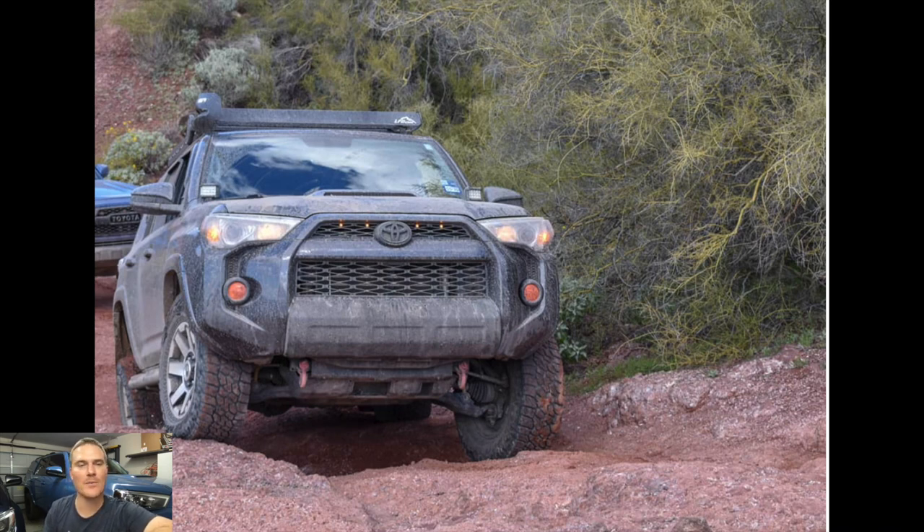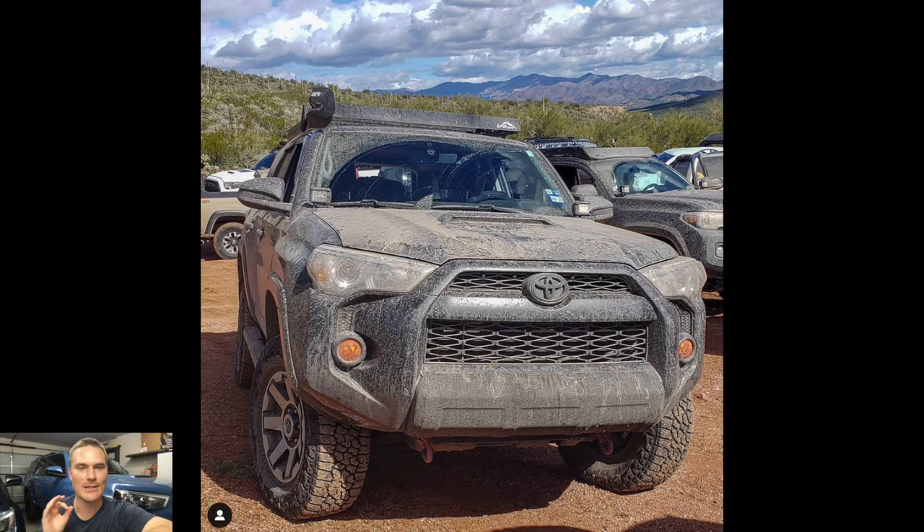Some future mods to come: sliders — he's undecided on which ones, waiting for the Cali Raised review which should be up next week. I'm going to paint them this weekend and everything and they should be up next week. Skid plates, front and rear bumper, canvas bed liner for the dogs.